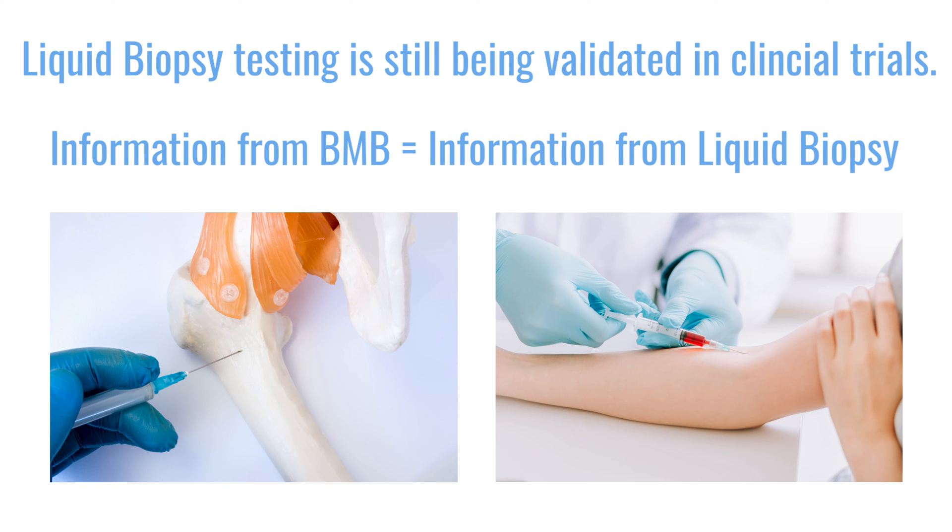Are we at the point where we can start using liquid biopsies in routine clinical practice? Unfortunately, we're not quite there yet. There are still ongoing clinical trials comparing whether the information obtained with a liquid biopsy is the same as that obtained with a bone marrow biopsy. While studies suggest the genetic expression and mutation information is very similar between both methods, we still need more trials to ensure we have good representation and that we're not misleading treatment decisions based on liquid biopsy results.